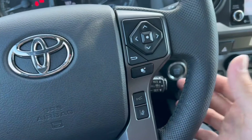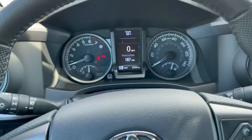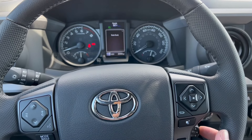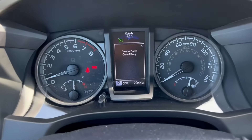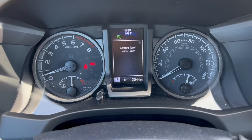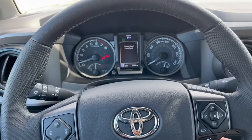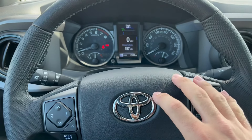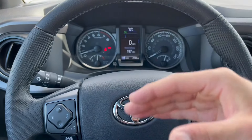Another interior feature: pressing your cruise control once is going to say 'radar ready.' If you turn it off and then hold it for about two seconds, it's going to show 'constant speed control ready.' This allows you to go back to the traditional cruise control we're all used to, instead of the radar one that adapts to the car in front of you.